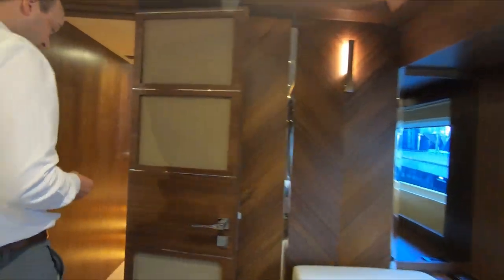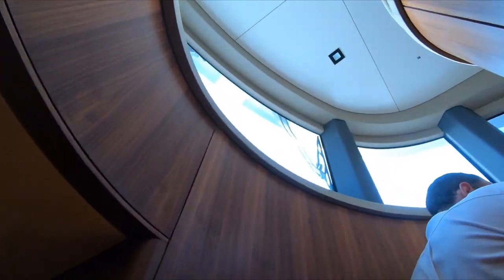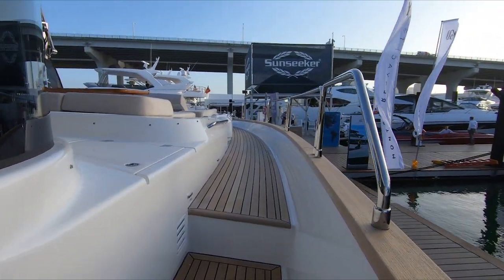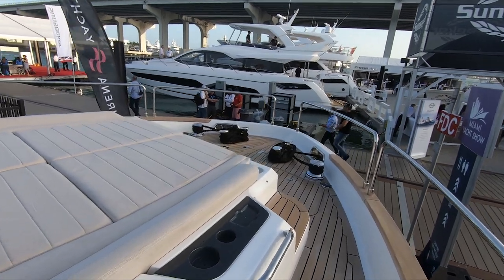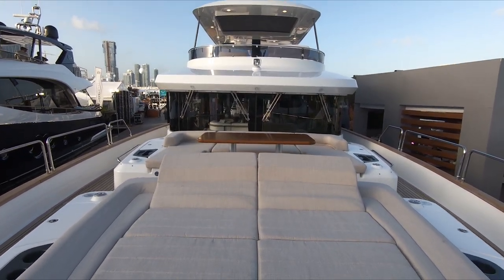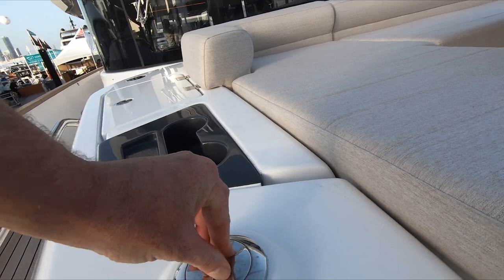We can go up to the flybridge. This is your HVAC system — heating and cooling — and then these are your light switches here. Each stateroom has their own air conditioning. Going forward, it's very similar to the 58 in size. You have tons of seating, anchor lockers and storage. These are pop-up lights here as well — you just push it down when you rotate. Really cool.